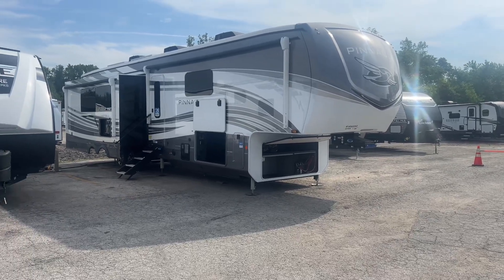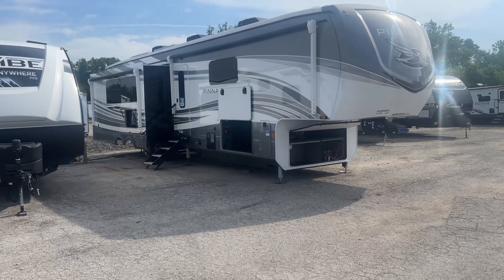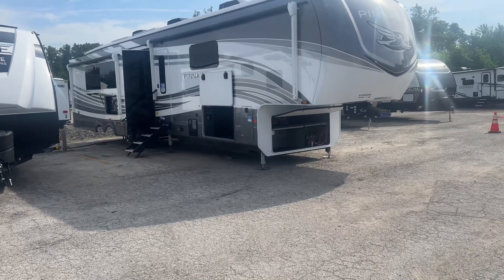Hey guys, Mac with Pete's RV Center. Today I'm taking a look at this 2024 fully painted Jayco Pinnacle 38 FB-RK.